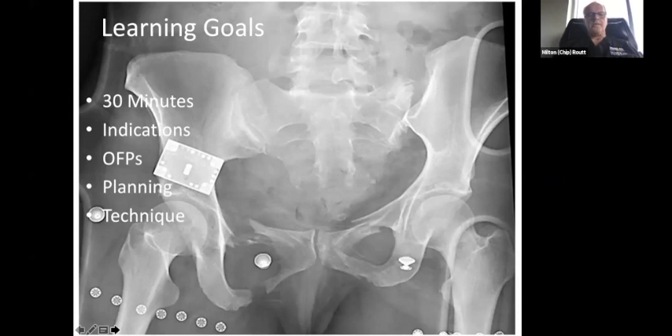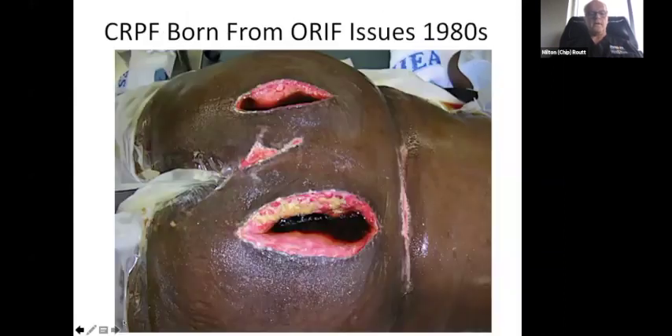I'm challenged by presenting to you the indications as well as the contraindications, the osseous fixation pathways in a little bit more detail — they've already been introduced to you — and then I'd like to go through some of the planning and technical aspects of just taking care of a patient. This patient actually, that you see before you, was treated in a fairly urgent manner when she wasn't doing so well.